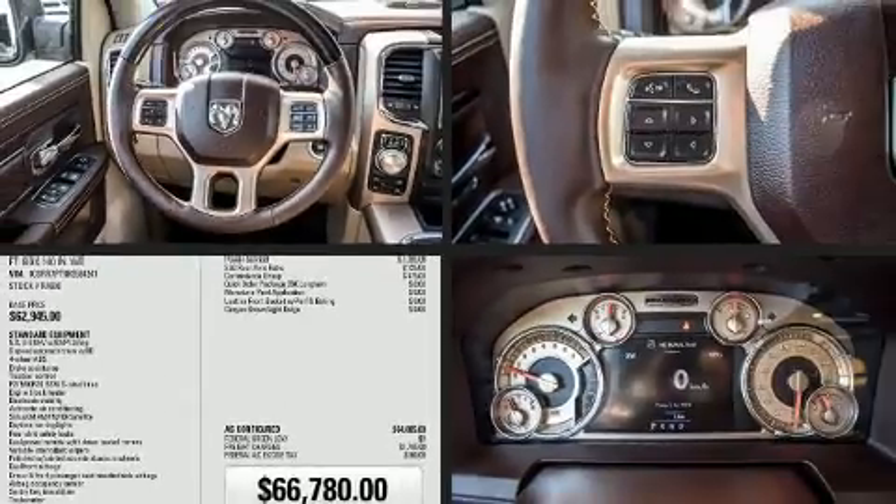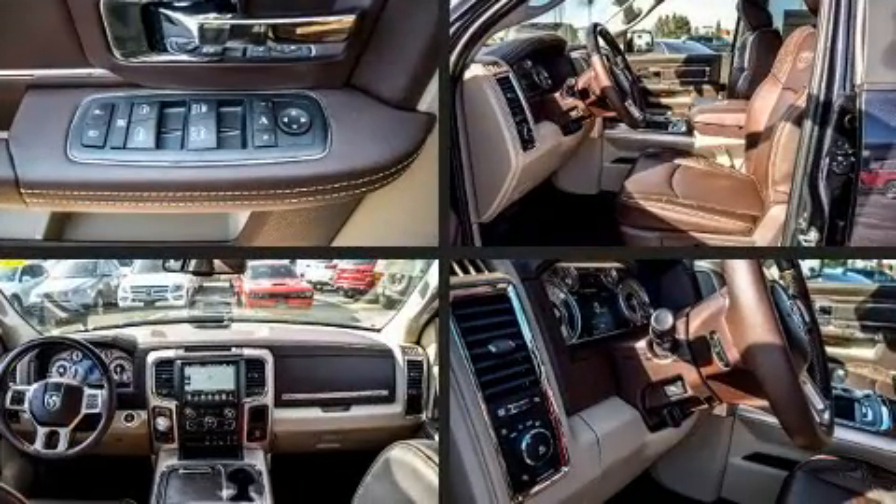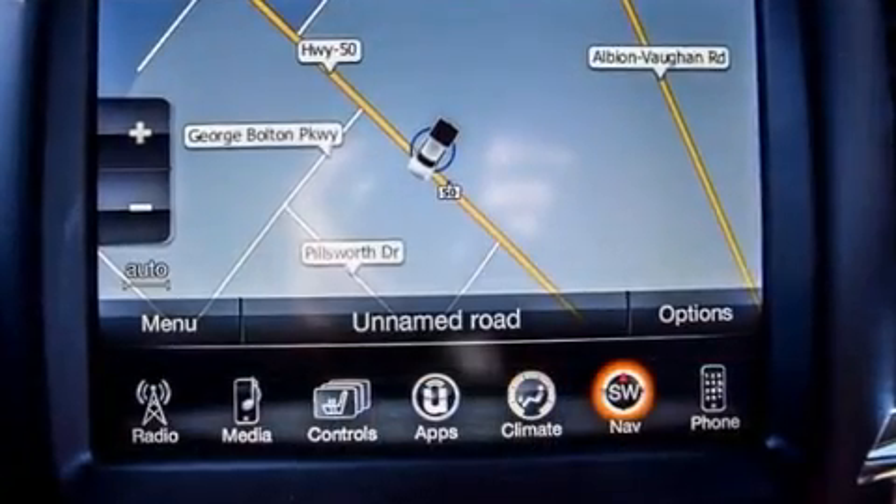Get excited about the 2017 RAM 1500. This four-door, five-passenger truck is ready to drive off the showroom floor. It's equipped with tons of terrific amenities but it won't break your budget, like heated seats, variably intermittent wipers, a built-in garage door transmitter.